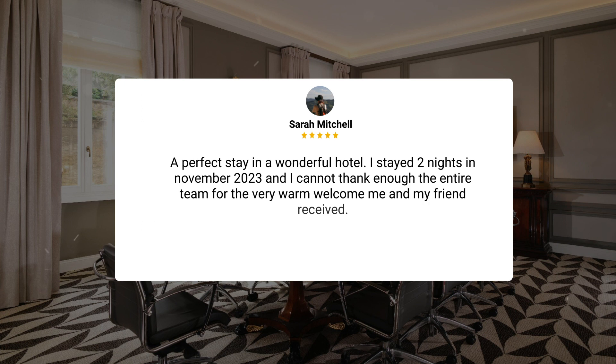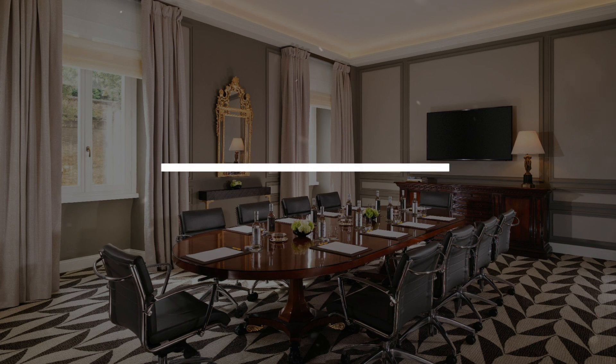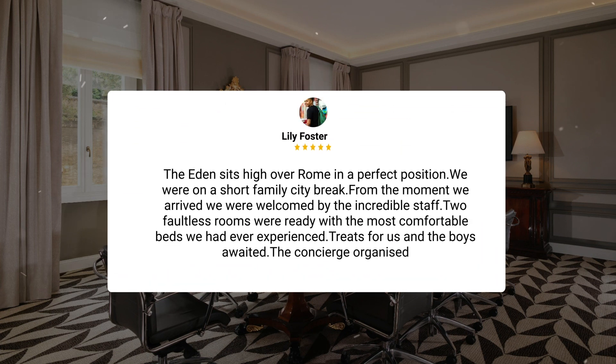Here's what other travelers have to say about this hotel. A perfect stay in a wonderful hotel — I stayed two nights in November 2023, and I cannot thank enough the entire team for the very warm welcome me and my friend received. The Eden sits high over Rome in a perfect position. We were on a short family city break. From the moment we arrived, we were welcomed by the incredible staff. Two faultless rooms were ready with the most comfortable beds we had ever experienced. Treats for us and the boys awaited. The concierge organized taxis, restaurants, guides, and the spa.